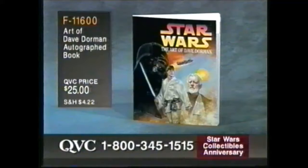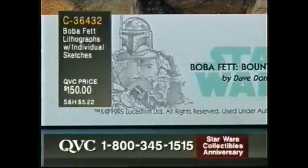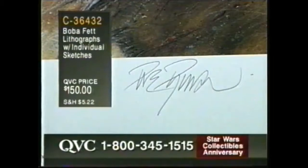Still to come: this is that print, exclusive to QVC. This is a treasure — an absolute one-of-a-kind treasure, because each one is going to have an original pencil sketch on it done by Dave Dorman. So each one has an original sketch and the Boba Fett print, all signed and numbered, exclusive to QVC. I think we have 100 of those in stock and that's it. $150. C36-432.